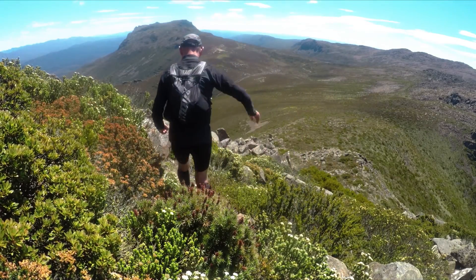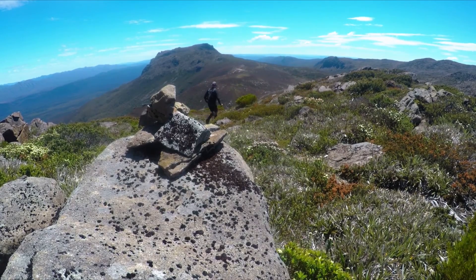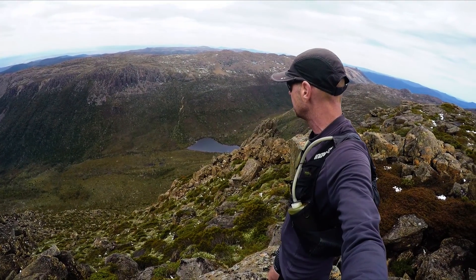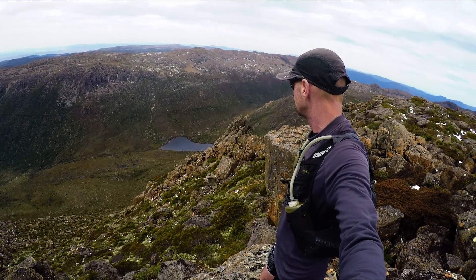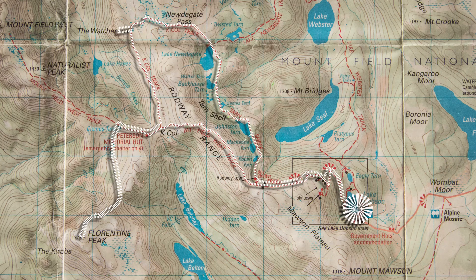But I wasn't ready to head home yet. There was still one more peak I wanted to visit. The Watcher sits across the valley from Naturalist Peak, and I planned a longer circuit that would take me up past it and then back to the lake via the stunning Tarn Shelf.